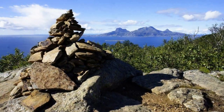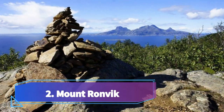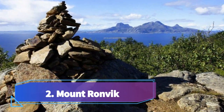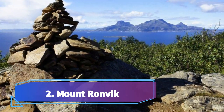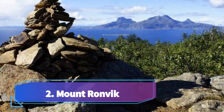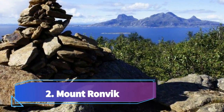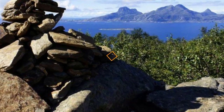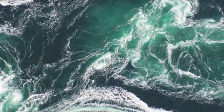Number two: Mount Rønvik. Mount Rønvik is a picturesque mountain located in the city of Bodø in northern Norway. This popular tourist attraction offers breathtaking panoramic views of the surrounding landscapes, making it a must-visit destination for nature lovers and outdoor enthusiasts.